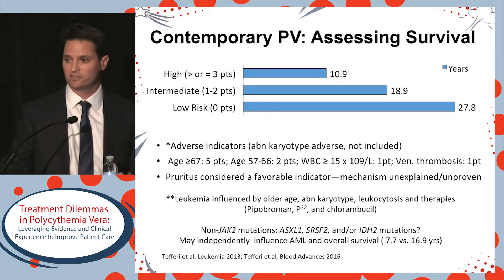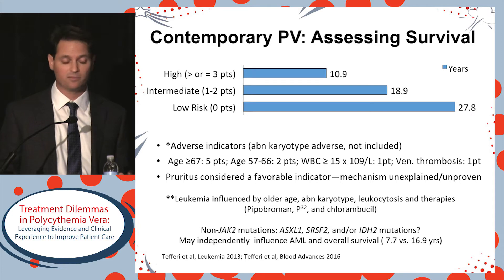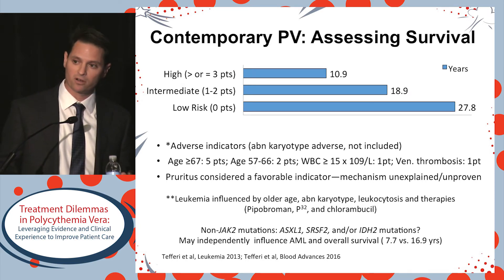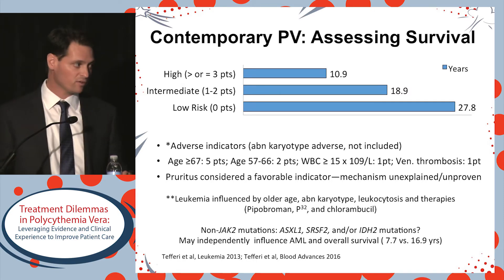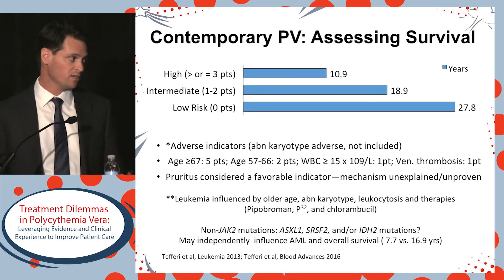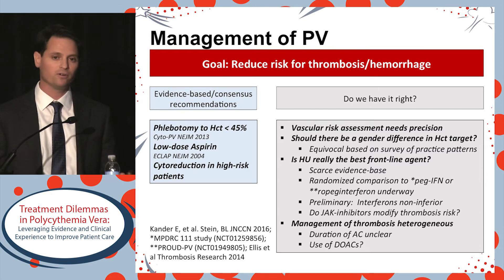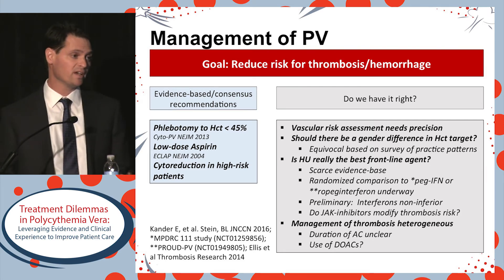We are also using next-generation sequencing, though I'm not personally using this in my clinic for patients with polycythemia vera. Recent studies show certain markers are adverse and might impact the risk of leukemia and survival. Those three markers in PV are ASXL1, SRSF2, and IDH2.